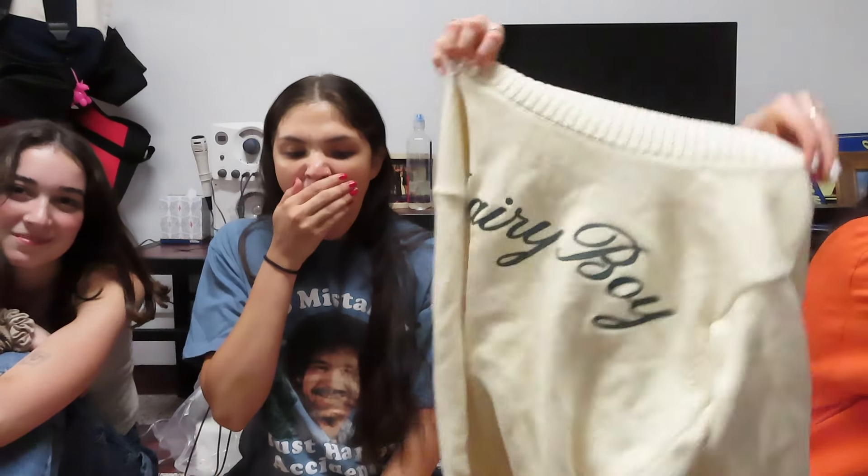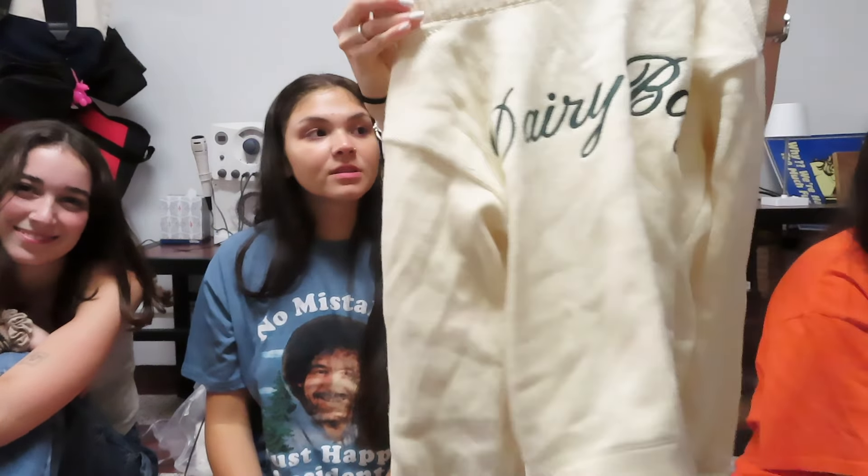So for my haul — this is included in my fall necessities that I've bought recently, but it wasn't all from today. First, I bought some stuff from Dairy Boy. To start, there's this white sweater — it just says 'Dairy Boy' and it's like off the shoulder. So cute, so slay.